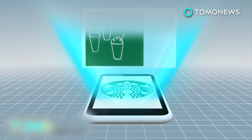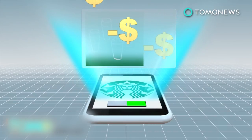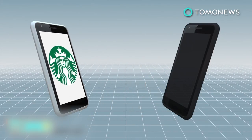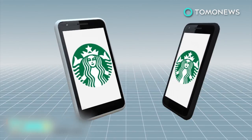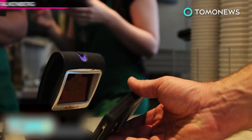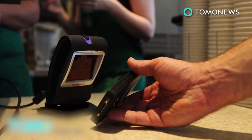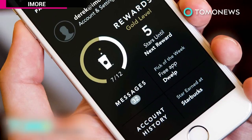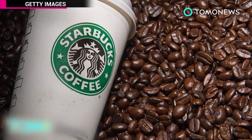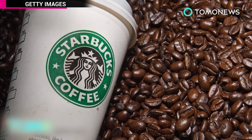Hackers can also hack into existing gift cards and turn on the auto-reload function to drain the funds. Enabling two-step authentication, which sends a text to your phone whenever you sign in from a new device, would have protected Starbucks customers. Customers can protect themselves by creating strong passwords and by not saving financial information in their Starbucks app account.